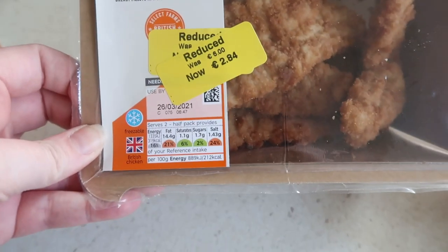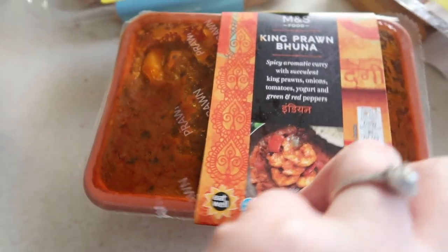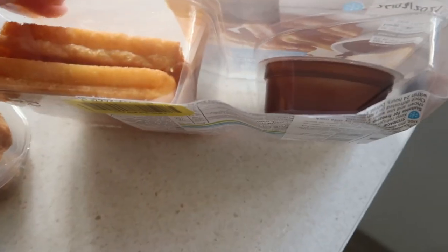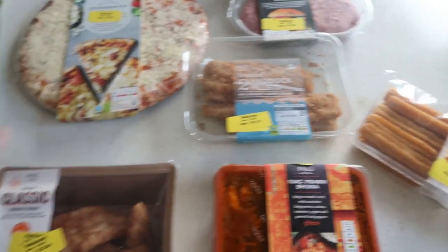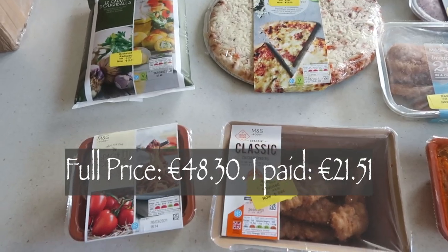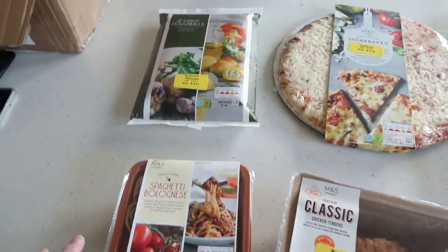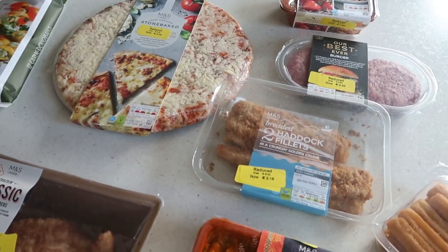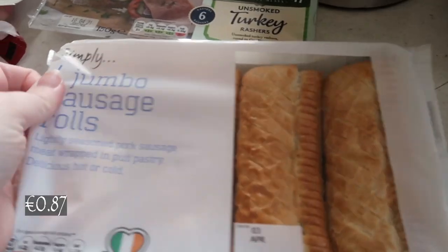We have some chicken tenders, £2.84. We got this king comp bun — I think it's a brioche king comp — and that is £2.40. Then we have 10 churros with some chocolate, and that's £2.56. I'll put on screen what the full price would have been and then how much I actually paid. That is the Marks and Spencers side of today's little haul.